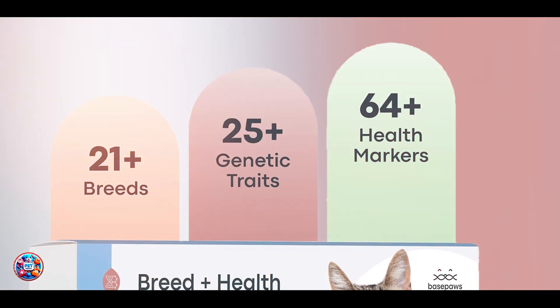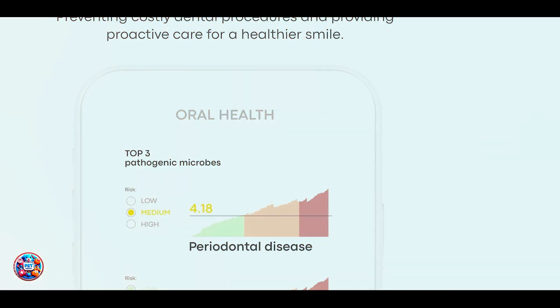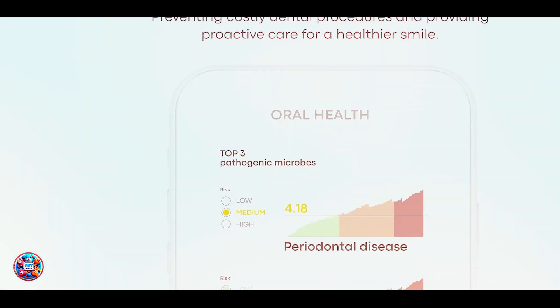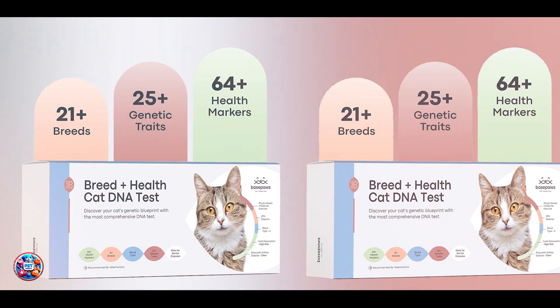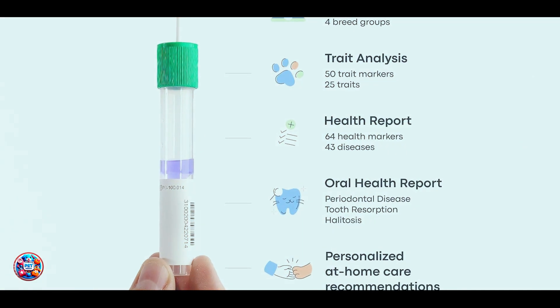The Basepaws test involves a simple cheek swab that you can easily administer at home. Once collected, the DNA sample is sent to their laboratory for analysis. You'll receive detailed reports on your cat's breed ancestry, highlighting their genetic similarities to various feline breeds worldwide. What sets Basepaws apart is its ongoing research and updates to genetic databases, ensuring you receive the most accurate and up-to-date information. The health insights provided can help you and your veterinarian make informed decisions about your cat's care and wellness.